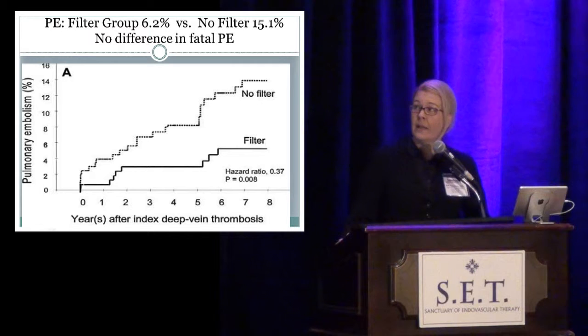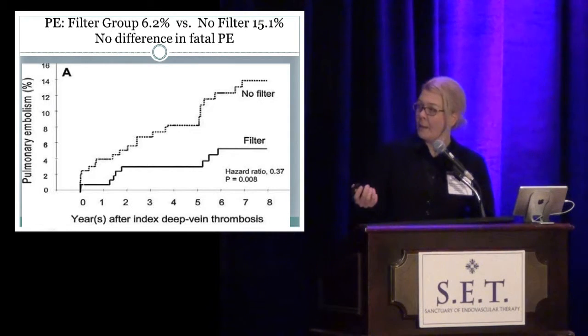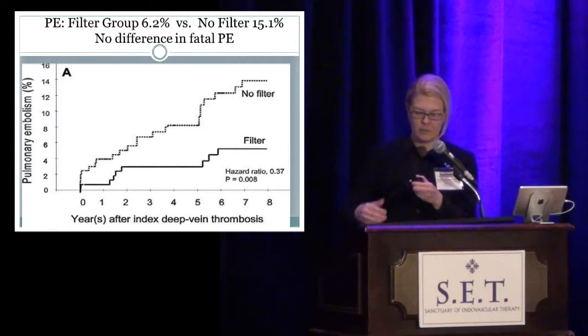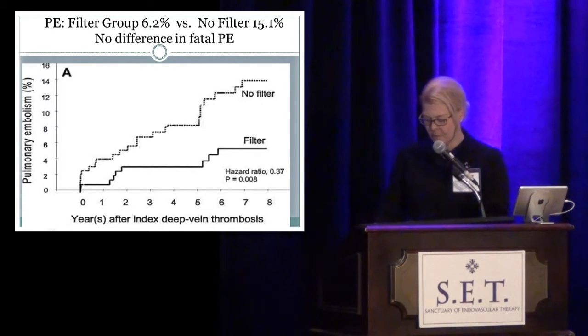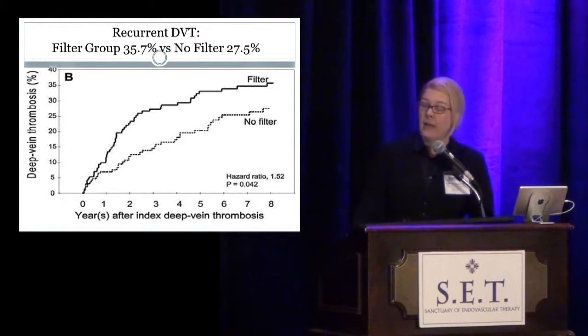There were really three important findings from this study. In the filter group, at about eight years, there is a significant difference in recurrent pulmonary embolus — 6.2% versus 15.1%. However, importantly, there was not a difference in fatal pulmonary embolism. The trade-off is that patients have a higher rate of recurrent DVT in the filter group, almost 10% more at this long-term follow-up, and you can imagine the physiology and hemodynamics that may contribute to that.